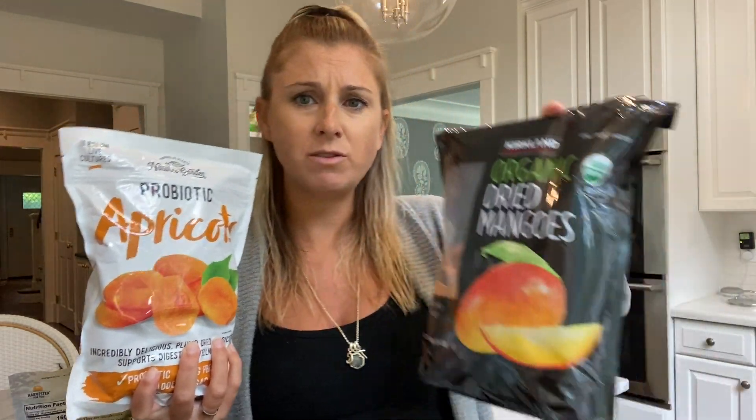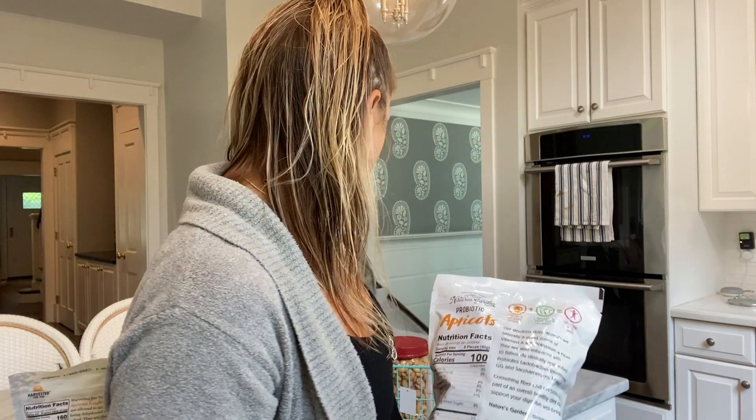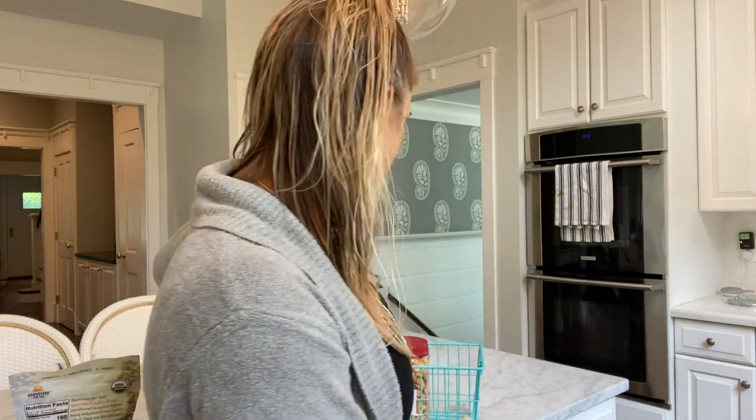I also got some dried fruit. In the Faster Way program we eat a lot of carbs five days a week, so dried fruit is one of my favorite ways to satisfy a sweet tooth and also get in my carbs. I got organic dried mango and I just got regular apricots — I did not see organic ones, and if they had them I missed them.